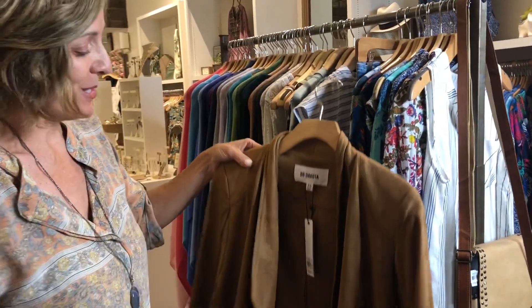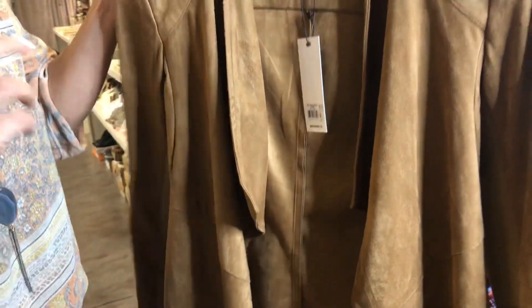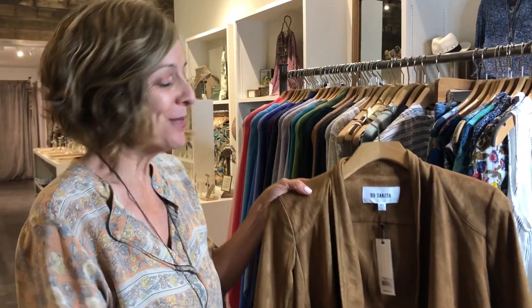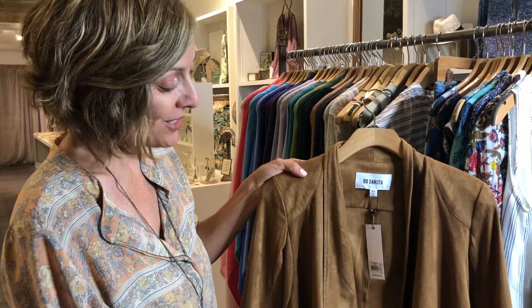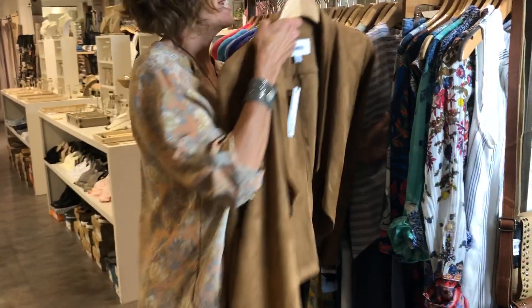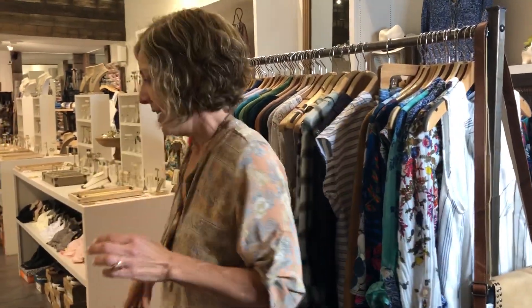Our faux leather jackets have been so fantastic. I did just get a couple of extra small and small in the whiskey, and we're going to get medium too. If you want a certain size, just let us know because we can pretty much order — they keep coming in in all the different colors.